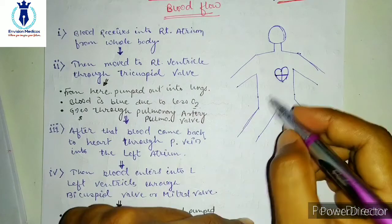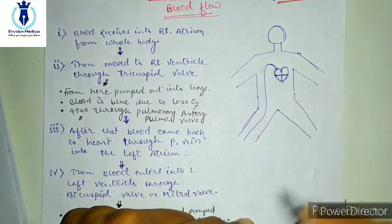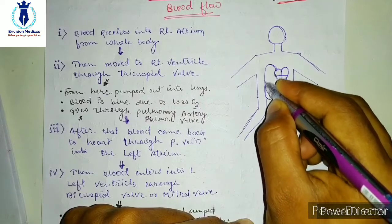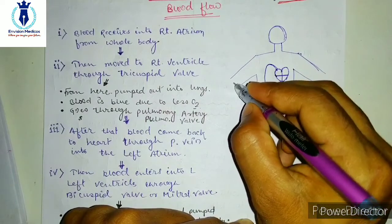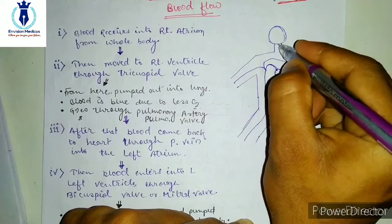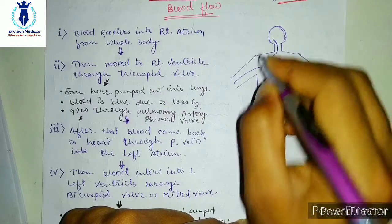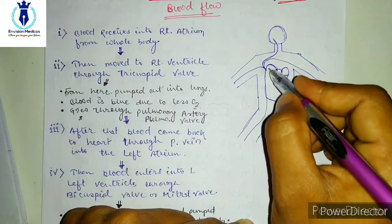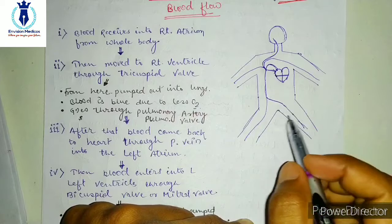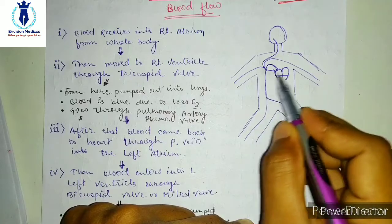Our blood from the whole body travels through our heart. Blood is collected from two legs, two arms, the head, neck, and these areas and brought to one chamber in the heart. The blood is collected from the whole body and reaches the heart in this chamber. There is also a section from the lower portion of the body — the abdomen region and pelvic region.